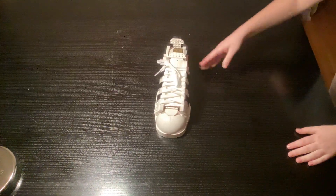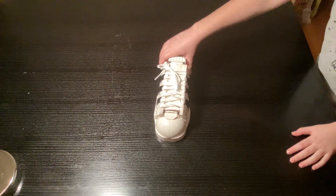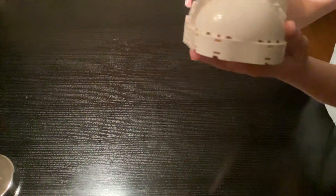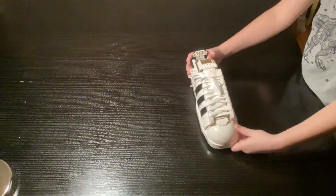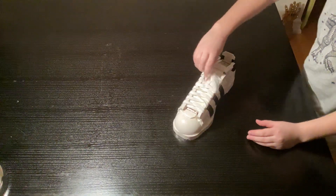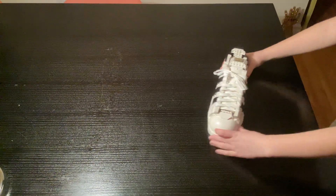Coming in at number eight is everyone's favorite back-to-school shoes — Adidas. I couldn't get the right shoe because I only got the left. We all know not everyone is left-footed. These have real laces — I can actually tie them. The Adidas logo part does not go up or else it'll break.